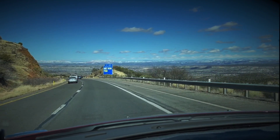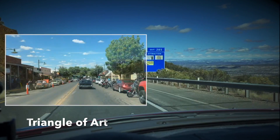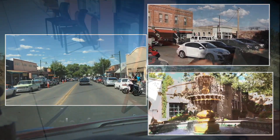If you're coming to Northern Arizona, make sure you take in the Triangle of Art Cities: Old Town Cottonwood, Jerome, and Sedona. They are not far from the Grand Canyon and an easy stop.